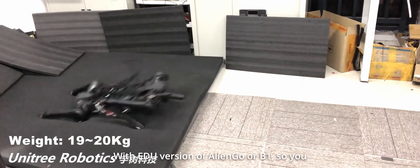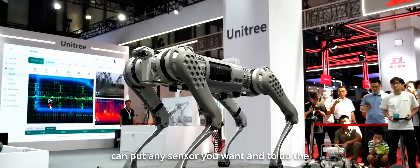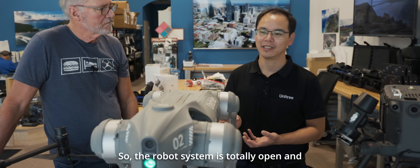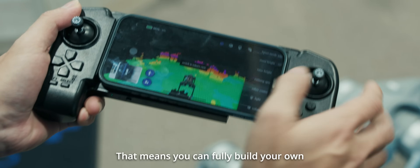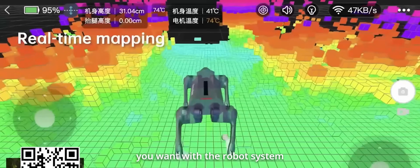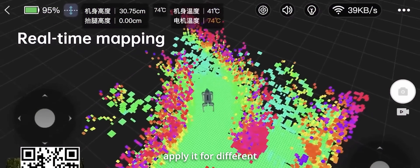With the EDU version of AlienGo or B1, you can put any sensor you want and do the integration with the robot system. The robot system is totally open and it supports high-level and low-level control. That means you can fully build your own controller, integrate any sensor you want, and build the navigation and mapping for different application scenarios.